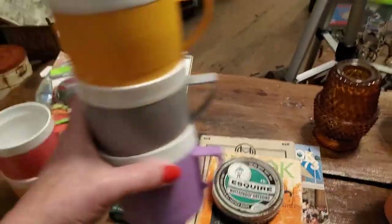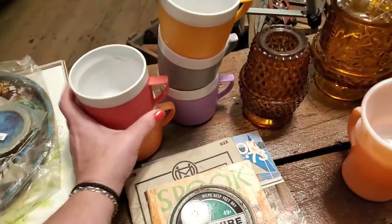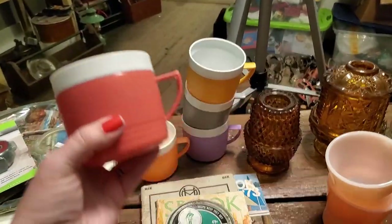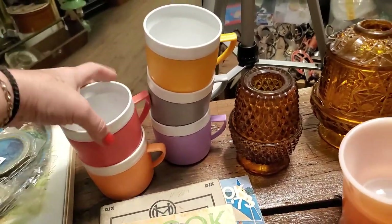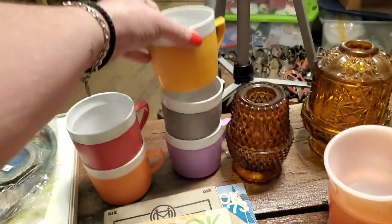I also got more of these coffee mugs — great for a vintage camper. They are made by Sunfrost, so a different brand than the ones I sold last week. I wish I had six but I only have five — there was probably a blue one. These are just really lightweight, fun vintage coffee mugs.